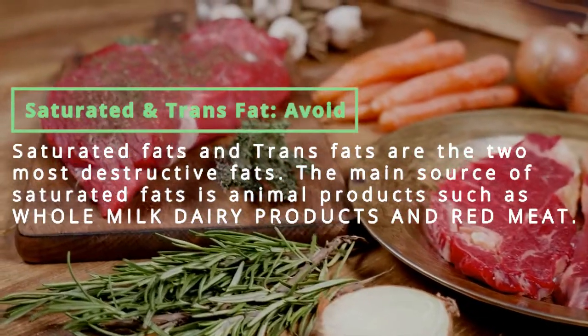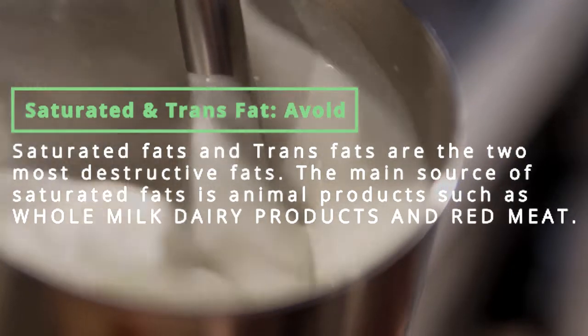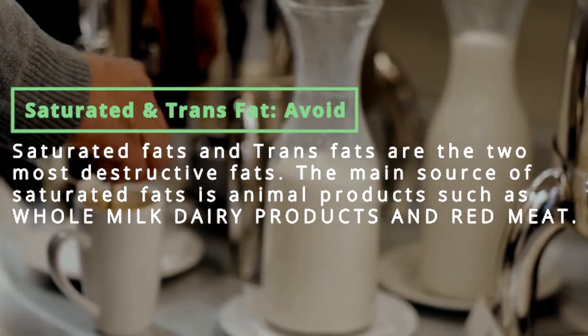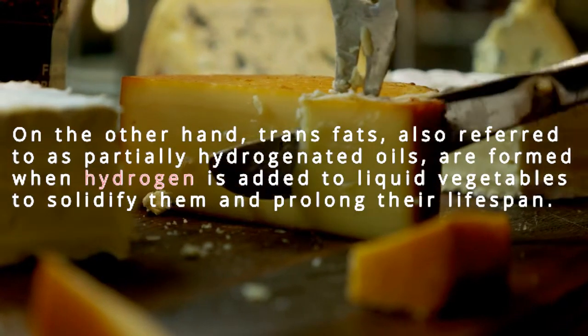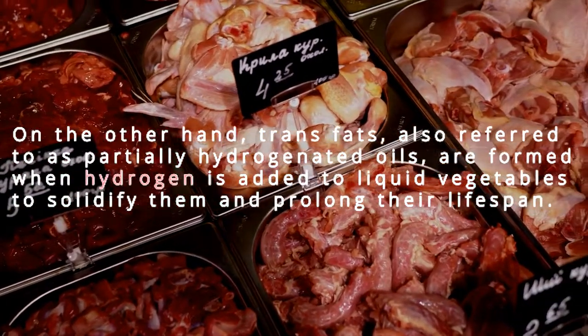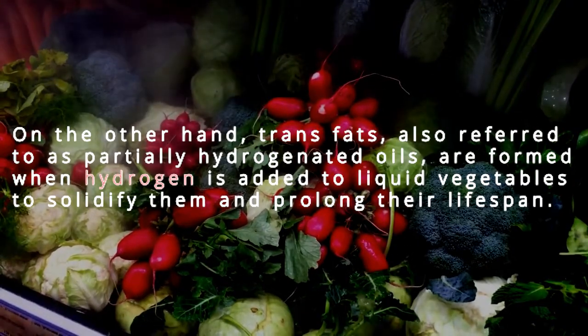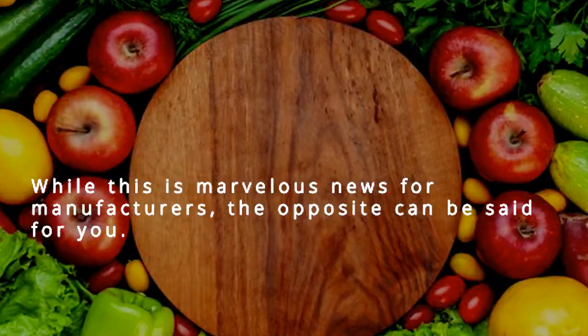Saturated and trans fats — avoid. Saturated fats and trans fats are the two most destructive fats. The main source of saturated fats is animal products such as whole milk, dairy products, and red meat. Trans fats are also referred to as partially hydrogenated oils and are formed when hydrogen is added to liquid vegetables to solidify them and prolong their lifespan. While this is marvelous news for manufacturers, the opposite can be said for you.